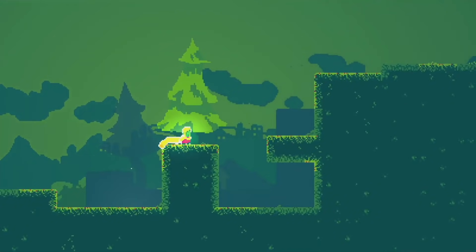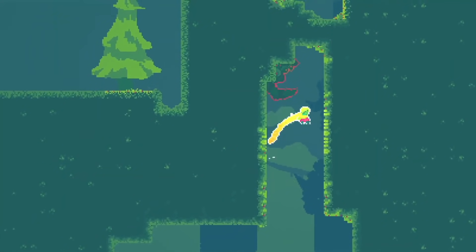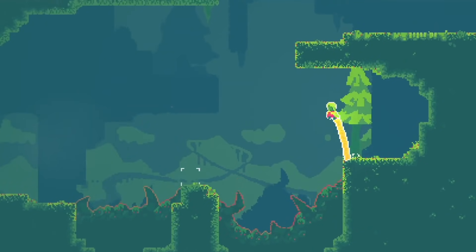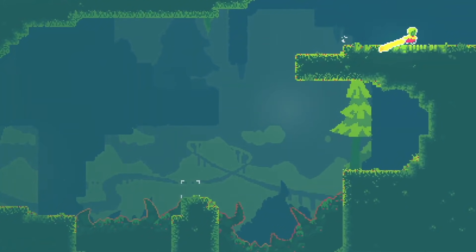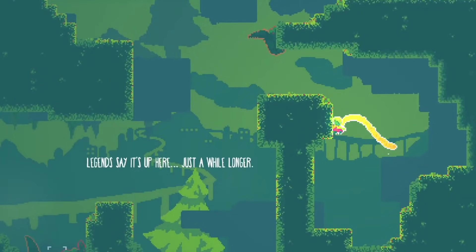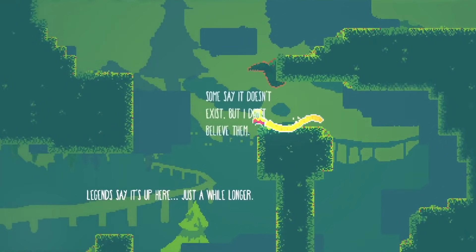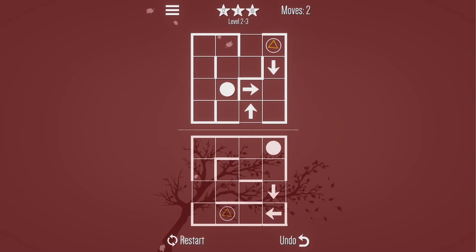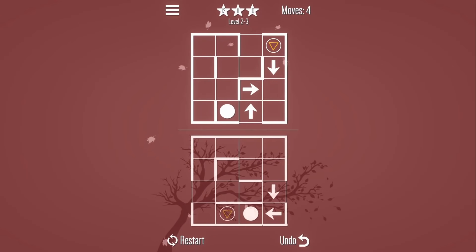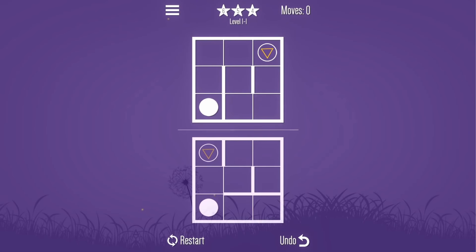Joyspring invites you to ascend the peak in search of the Joy Spring — explore every cavern, cave, crevasse, and chasm, hear the wind sing, keep dashing, and find the spring. In Mirror Worlds is a parallel, grid-based puzzle game with a seasonal theme. When the game is released, all proceeds will be donated to Earthworks and the Clean Air Task Force charities.